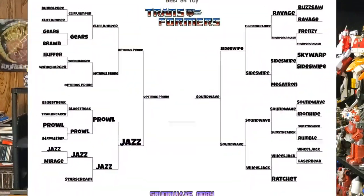So that wraps up the video. I've got a picture of the tournament bracket right here so you can see it — final round: Soundwave vs. Optimus Prime. We have one Autobot, the Autobot commander and leader, against Soundwave, who is the Decepticon spy.